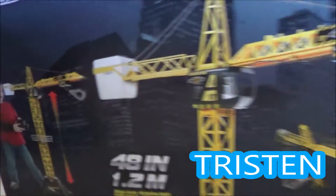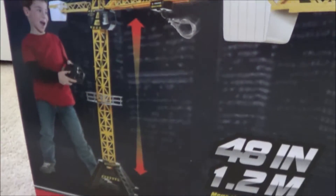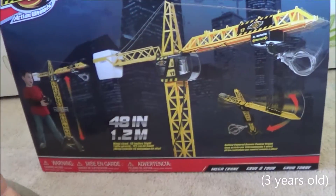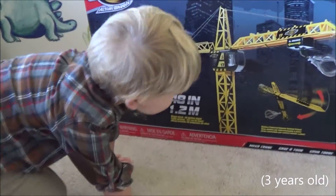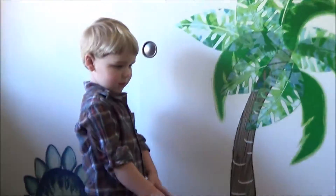So today we have our crane. Looks like it's pretty tall. Tall, Mama. That's really big. Let me open it please. Let's open it.